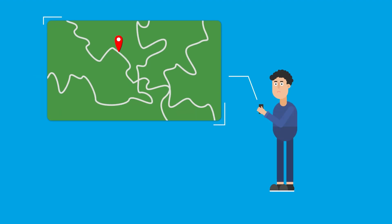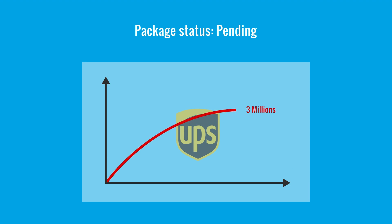We've all been there — you place an urgent order, track the package, only to see vague updates or no update at all. You call customer service, wait on hold, and still don't know where your shipment is. For logistics giants like UPS, these experiences used to happen millions of times a year — but that's changing, thanks to RFID technology.